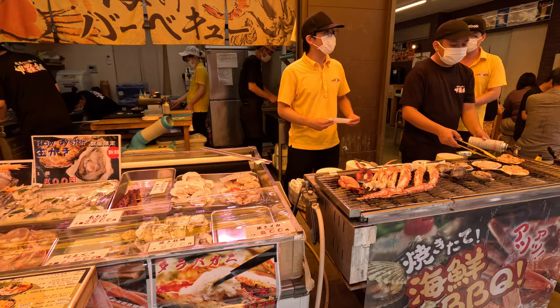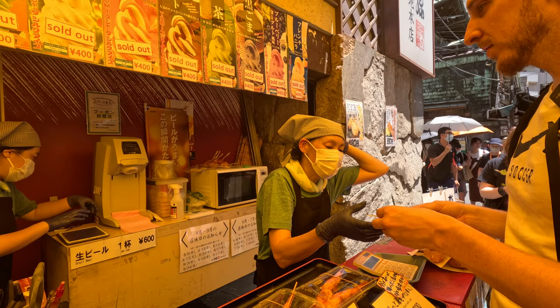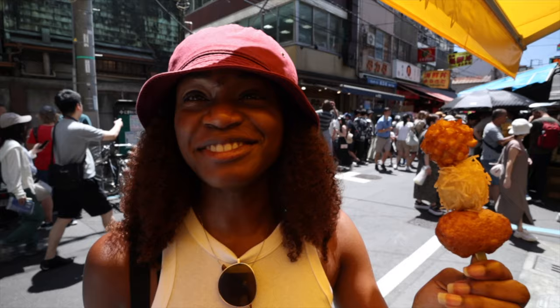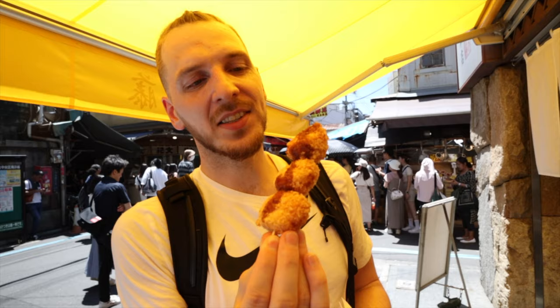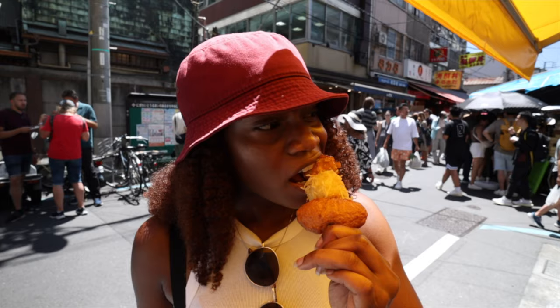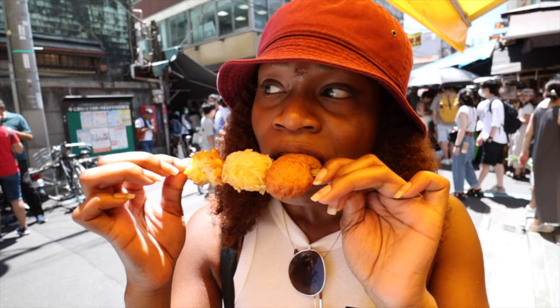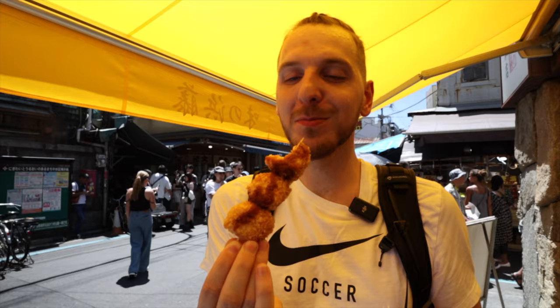We got waved at — either we eat or we have to get out of there because we're blocking the poor lady's business. I got a spicy salmon squid and a salmon fish cake — a salmon cheese ball. I'm not sure exactly what that means. It's definitely corn — just corn — but it's good and sweet too. Salmon and cheese mixed together. Oh, that's so good. It's actually really good.